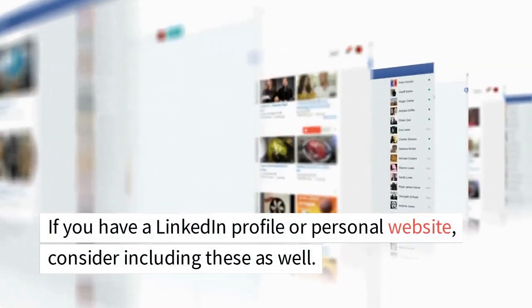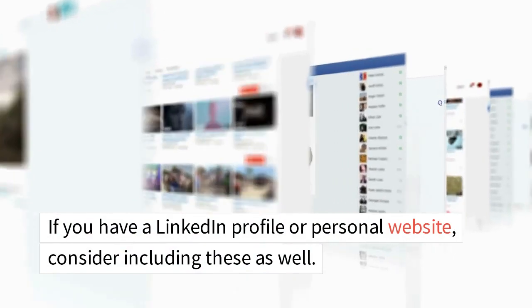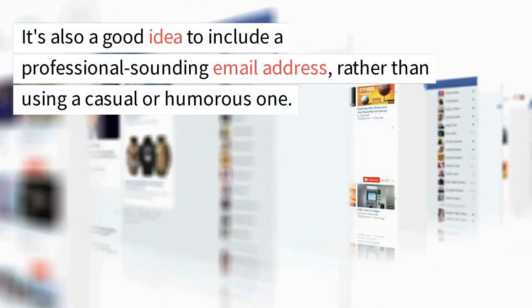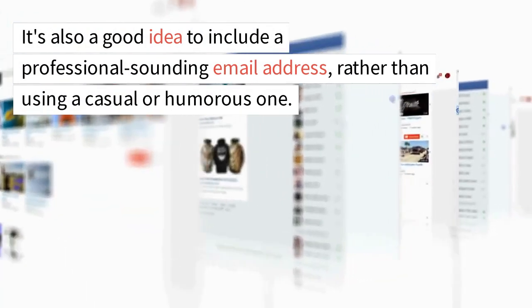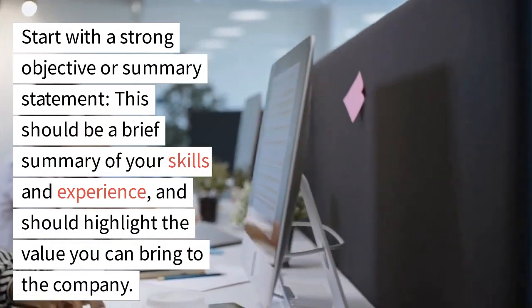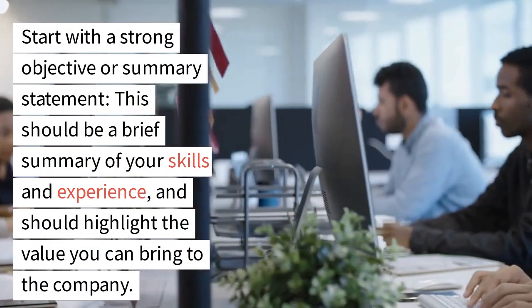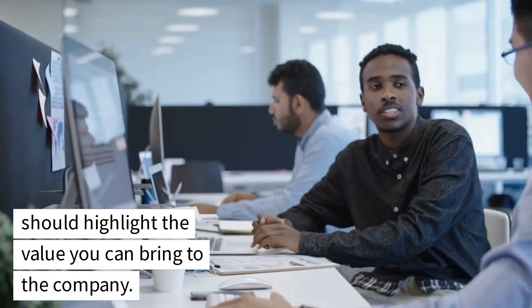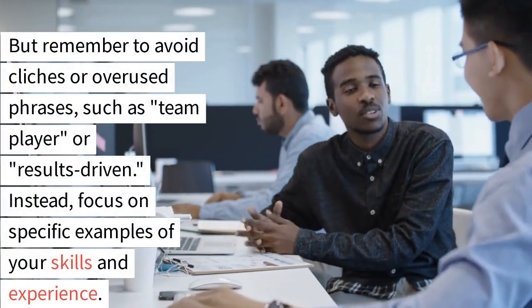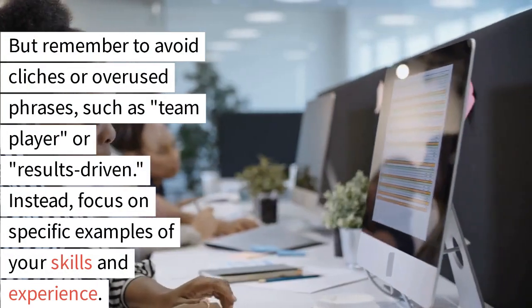If you have a LinkedIn profile or personal website, consider including these as well. It's also a good idea to include a professional-sounding email address, rather than using a casual or humorous one. Number 4: Start with a strong objective or summary statement. This should be a brief summary of your skills and experience, and should highlight the value you can bring to the company. Remember to avoid clichés or overused phrases, such as 'team player' or 'results-driven'.